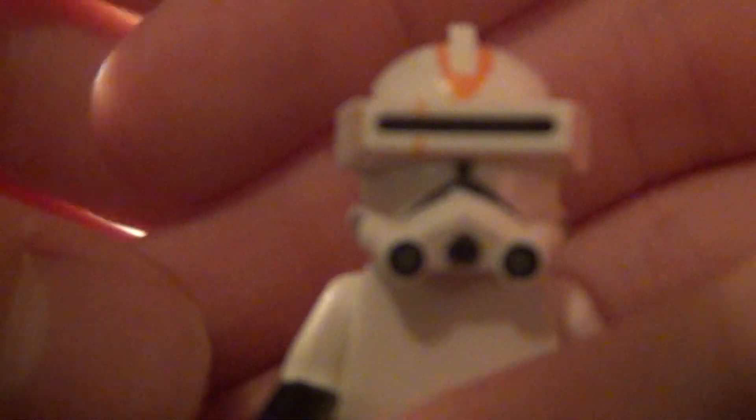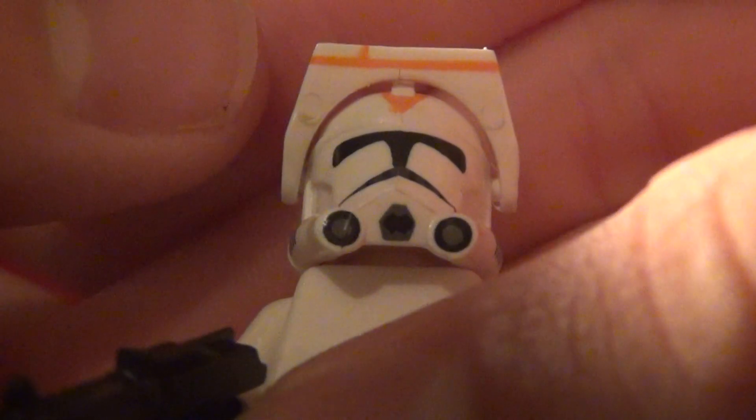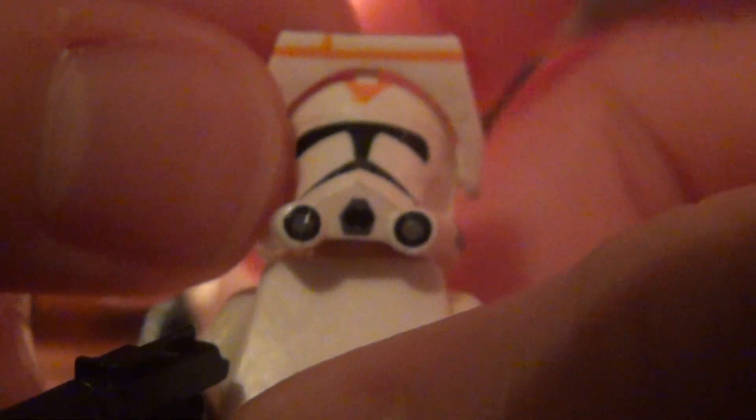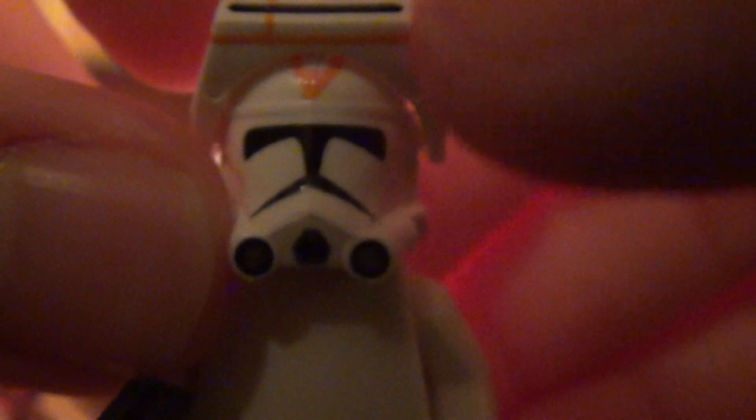Next, I've got a 212th trooper with macro binoculars. The macro binoculars are really nice, especially the 212th ones. It's really tight to the minifigure's helmet, so you can't move it all the way up like the 501st ones. There's a small misprint — like a small blotch — and it's a little bit messed up on the orange line on the top of the helmet.